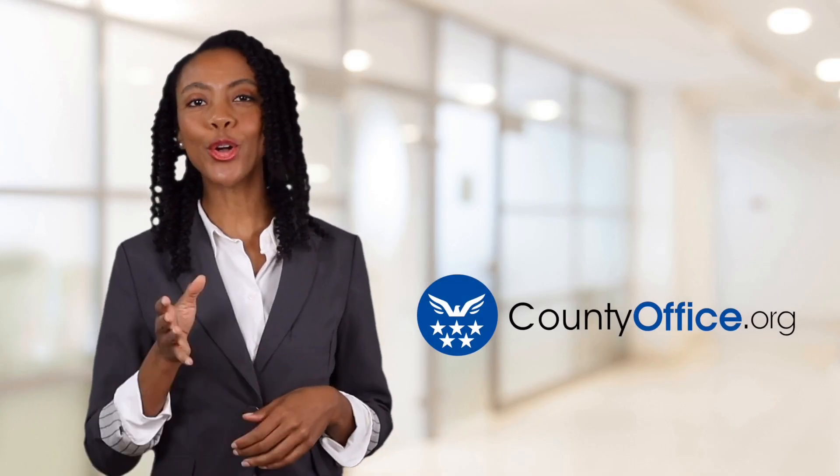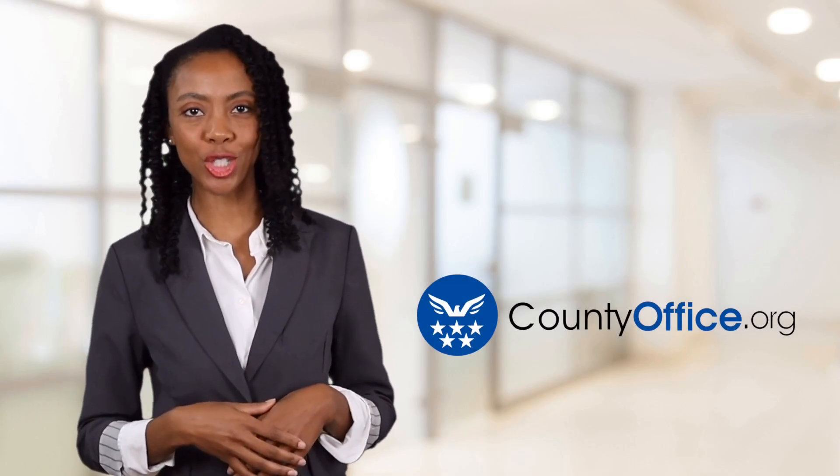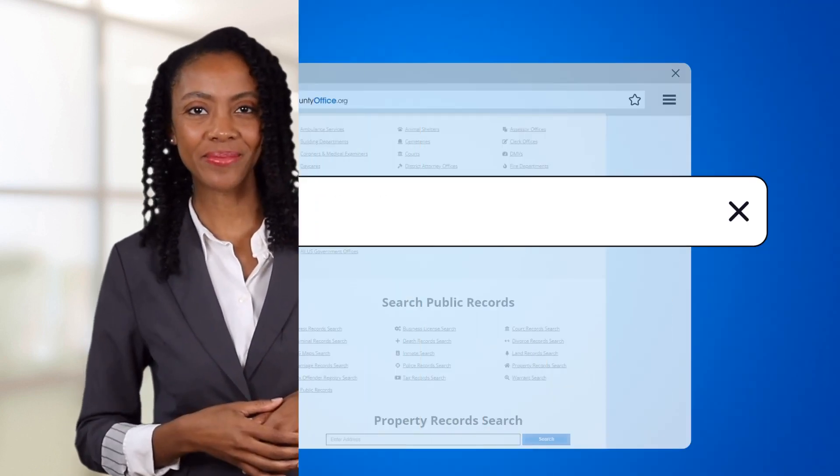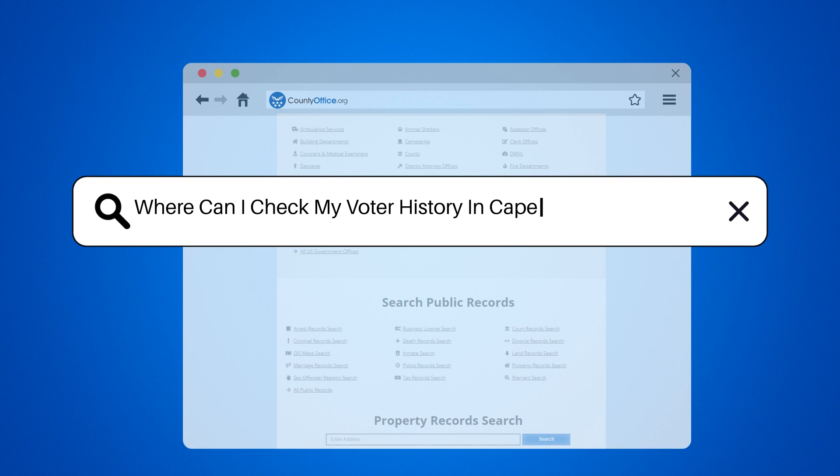Welcome to County Office, your ultimate guide to local government services and public records. Let's get started. Where can I check my voter history in Cape May, New Jersey?